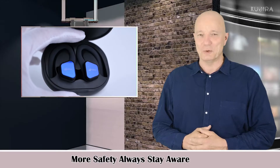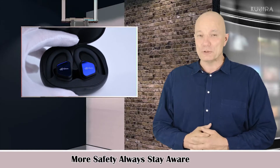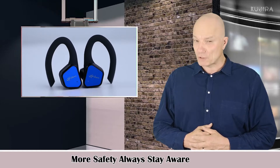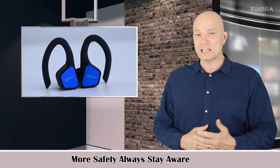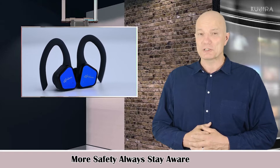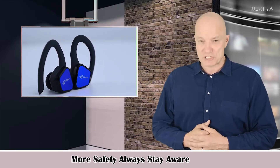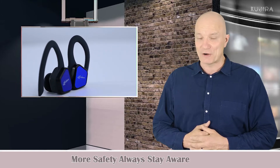More safety, always stay aware. VDON T1 Bluetooth earbuds adopt a half-in-ear design that doesn't fully block the ear canal, letting in ambient sound so you can simultaneously listen to music and hear your surroundings for safer training in any environment.